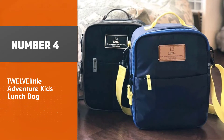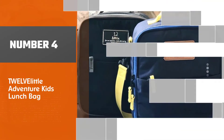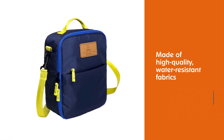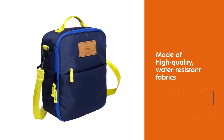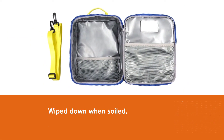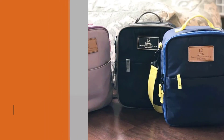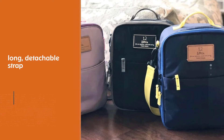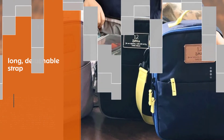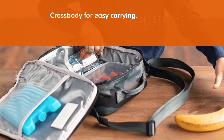Number 4: TWEL via Little Adventure Kids Lunch Bag. When it comes to a lunch box for your little one, durability is key. In the event of spills, you'll want something that can be cleaned easily, and this lunch box from TWEL via Little fits the bill. It's made of high-quality, water-resistant fabrics that can be wiped down when soiled, and its long, detachable strap can be worn as a crossbody for easy carrying. The roomy interior is fully insulated, and it features an incredibly cute starry print pattern.